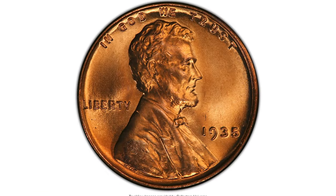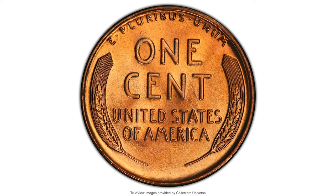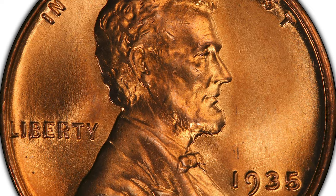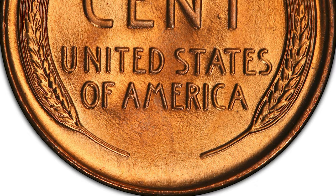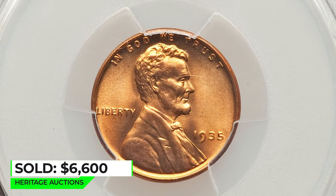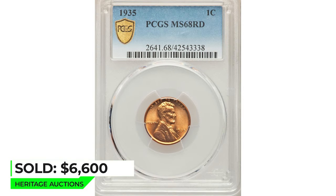This is a 1935 Lincoln cent in MS-68 Red condition — a spectacular orange-red example with a numerically unsurpassed grade. Blazing cartwheel luster sweeps the pristine surfaces. The strike is bold, with just a hint of inexactness atop the 0-in-1. Only a solitary tiny tick on the forehead precludes perfection — a desirable conditional rarity. Sold on December 15, 2022 for $6,600 at Heritage Auctions.